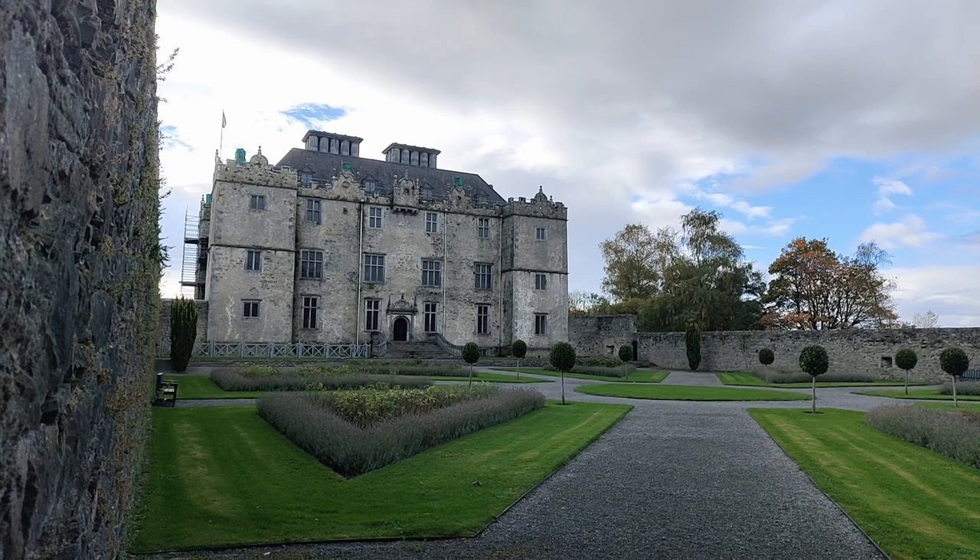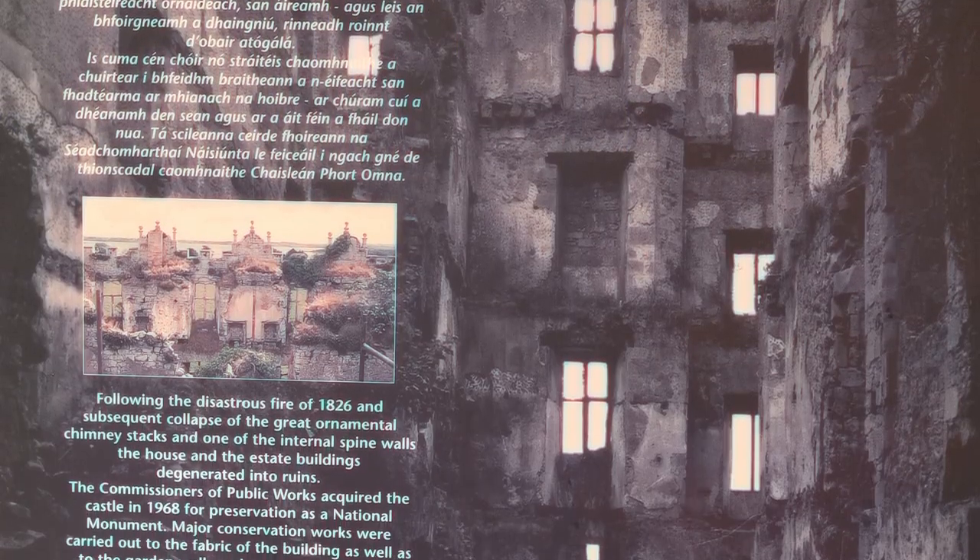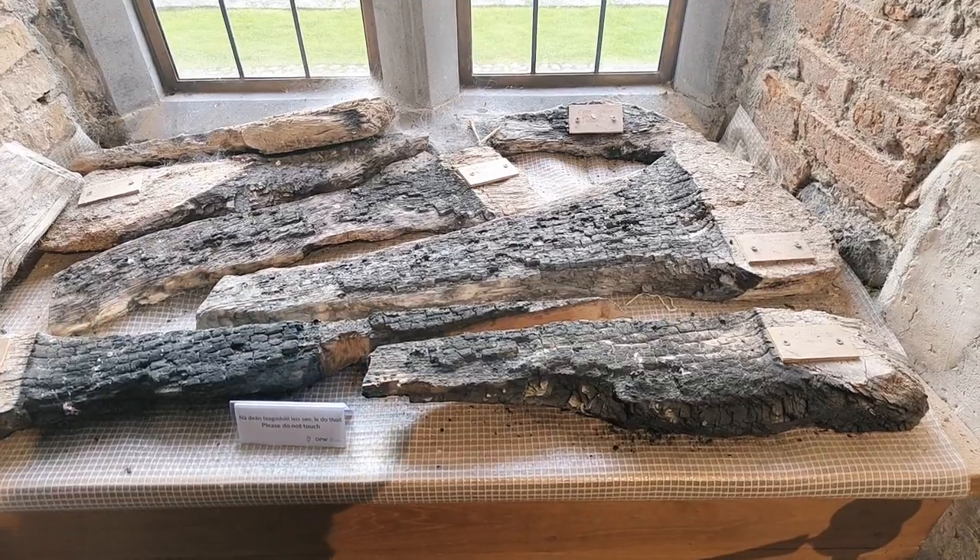Unfortunately, in 1826, a fire broke out, resulting in the almost complete destruction of the site, including the collapse of the central chimney stacks.